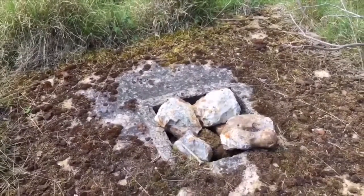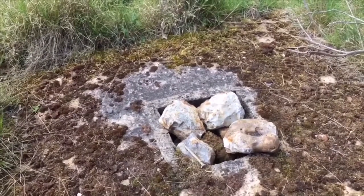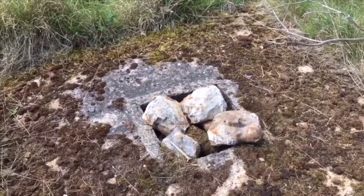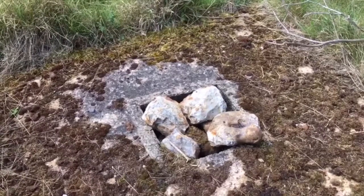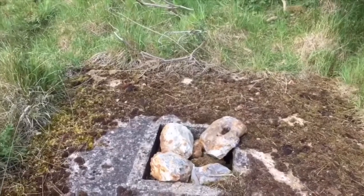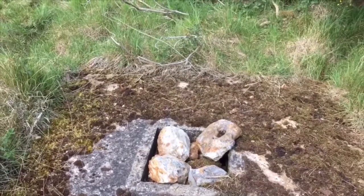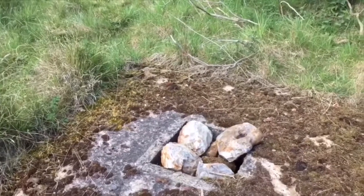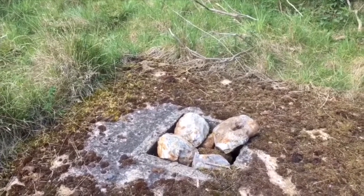I discovered this concrete square structure and as you can see there's a square access void. This has been filled in with some rocks and stones. I've just measured the concrete square and it's approximately seven feet square. The entrance to the duct is approximately 18 inches square.